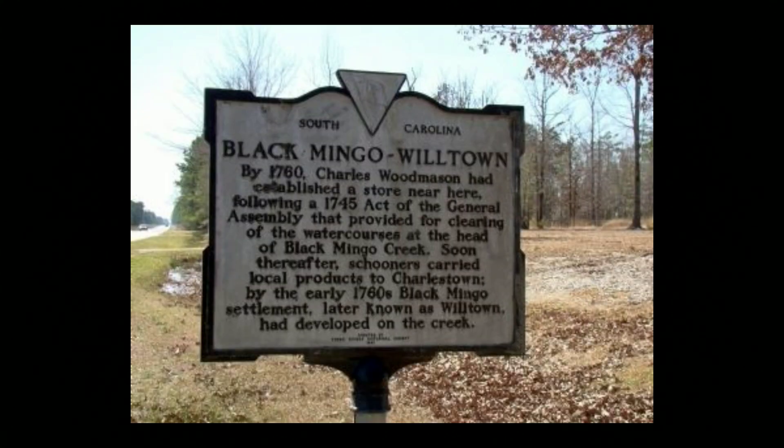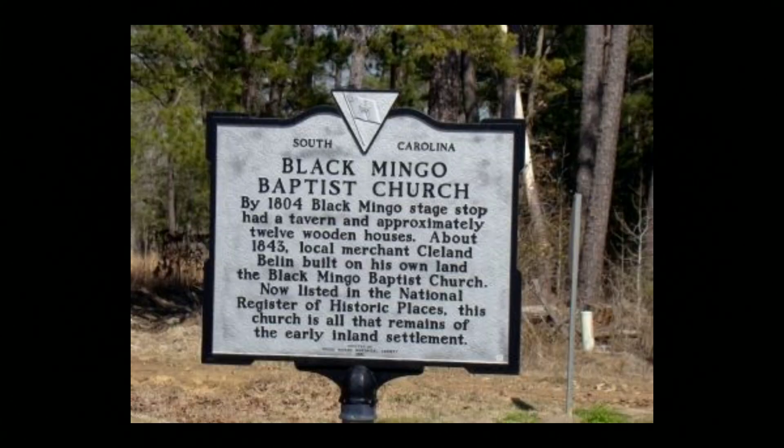For the longest time I thought this church was still standing, but it's not. It actually burned down. It was built around 1843 and it was burned by vandals in 1992. So that sucks.